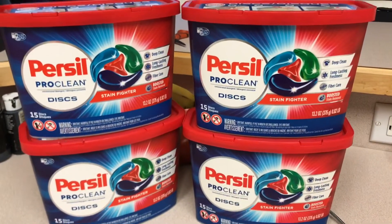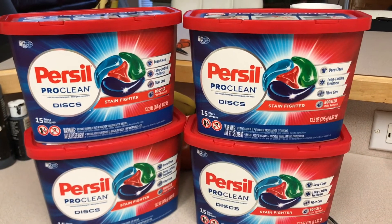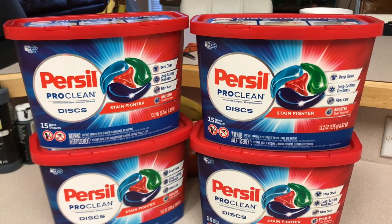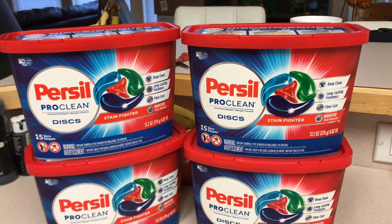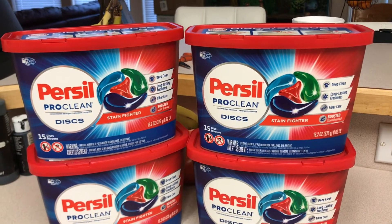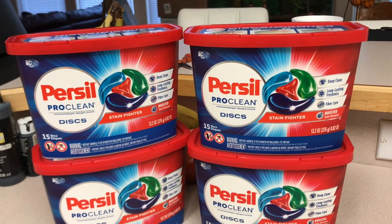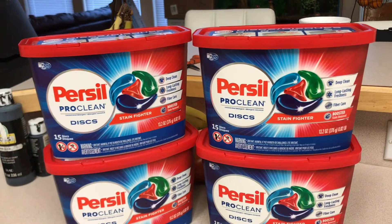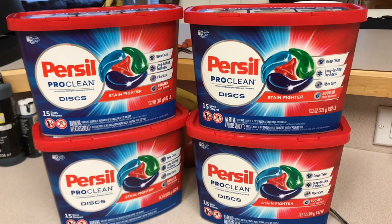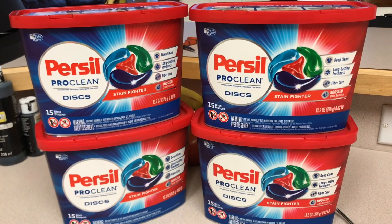My favorite deal of the week — the Persil 15 discs are $4.94. There was a $2 off coupon in the 1/17 RetailMeNot and Ibotta gives you back $2, so in the store you would pay $2.94 and get back the $2 on Ibotta, making the final cost $0.94 each. It is a limit of five — I only had four coupons so I only did it four times, but this only counts as one rebate because it's on the same receipt.